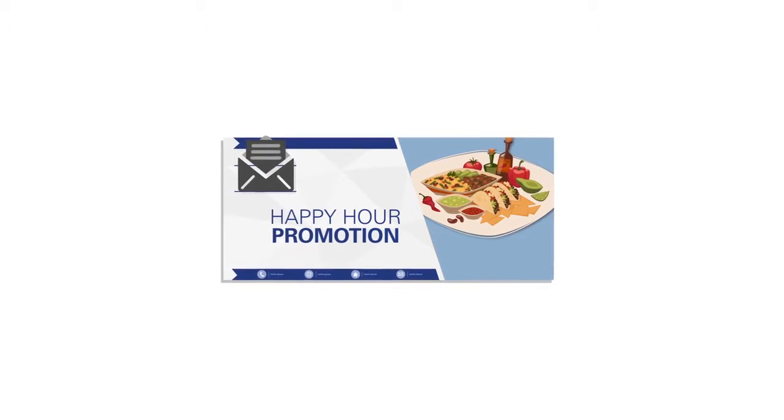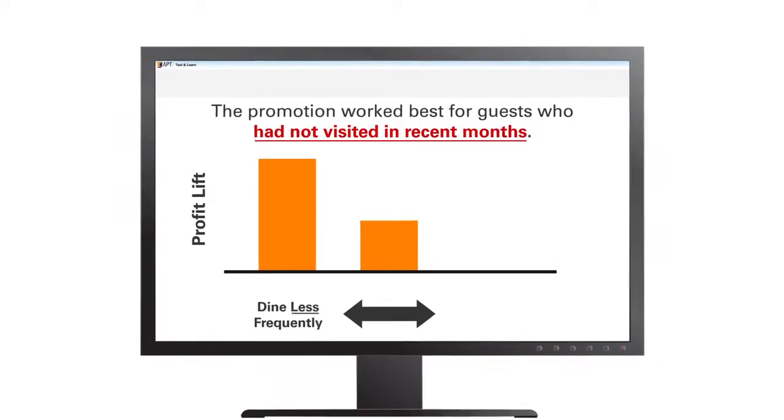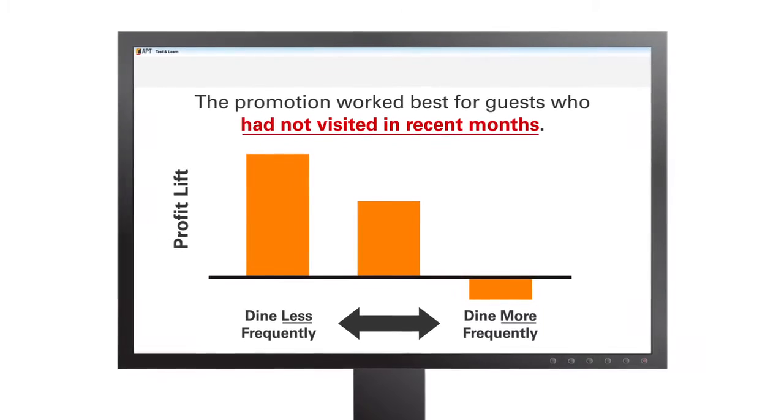While some promotions were not profitable overall, the software showed that they were profitable for certain guests, such as those who had not visited in the last couple of months.